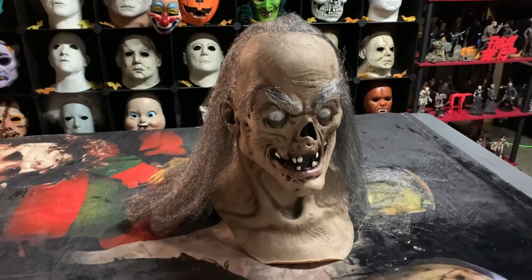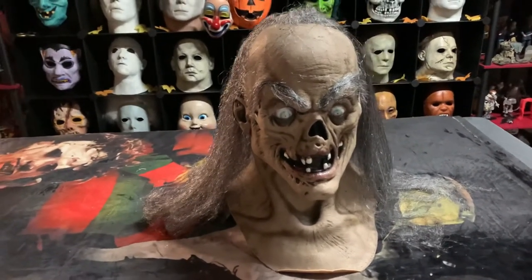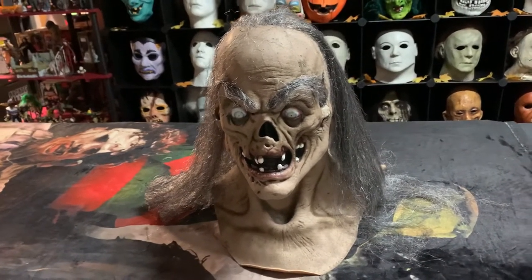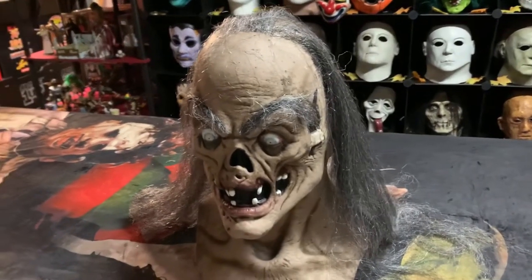I used to watch this show back in the day. Actually my dad used to watch it and I got into it back in the day — I believe it was like in the 90s. But yeah guys, I've been trying to find a legit mask and this one caught my attention and I jumped on it.